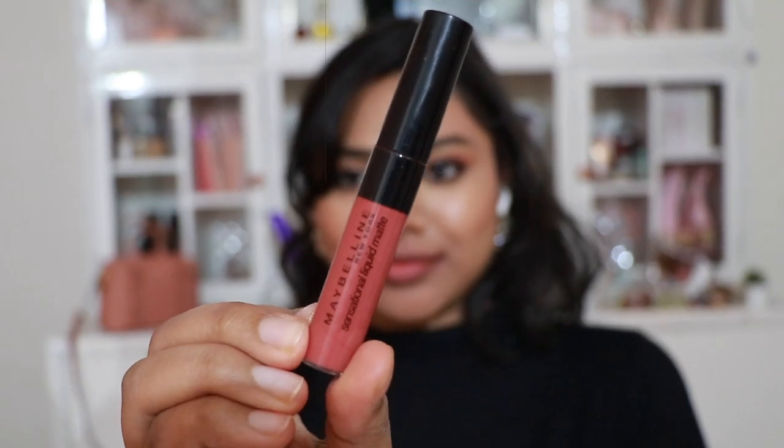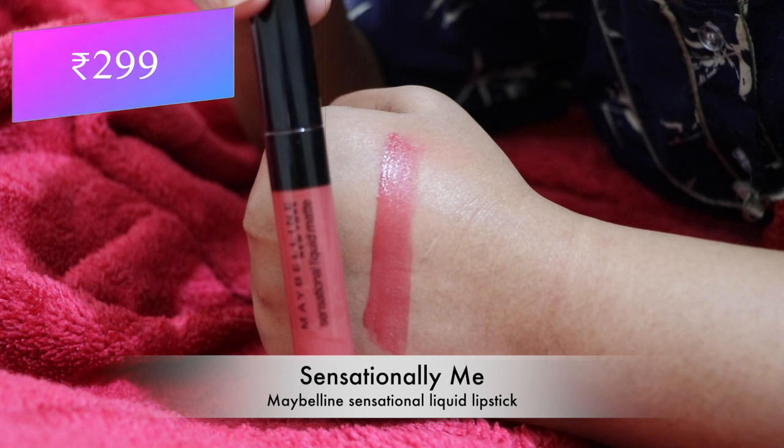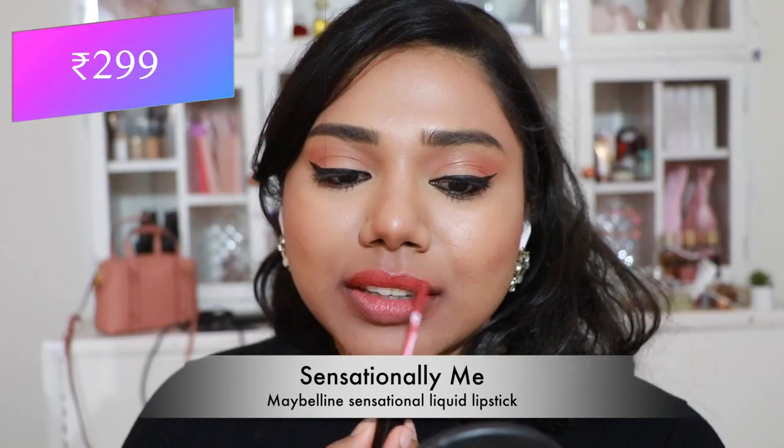Let's get started! First, Maybelline lipsticks. The first one is called 'Sensationally Me' from the Maybelline Sensational Liquid Lipstick range. This lip shade is amazing — it's a very beautiful bright coral shade that would definitely flatter someone with tan and dusky skin tones.